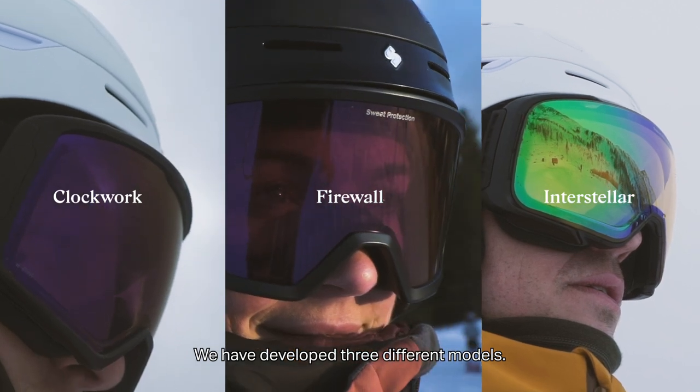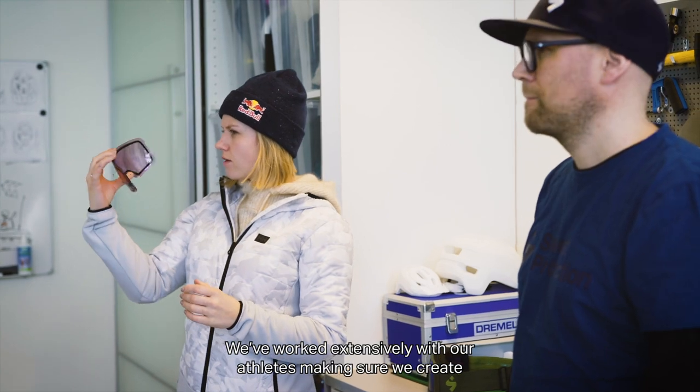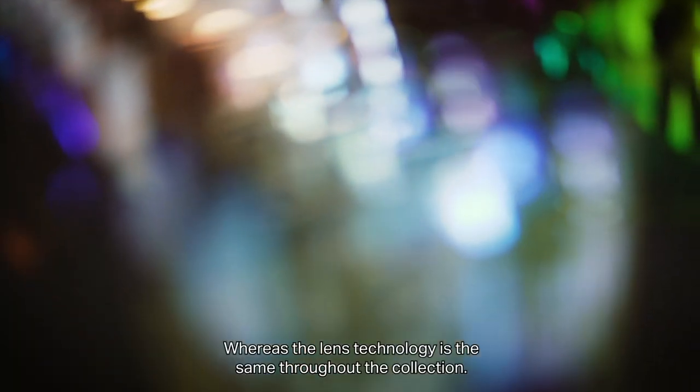We have developed three different models. We've worked extensively with our athletes, making sure that we create the best possible product for the different activities that they perform. The lens technology is the same throughout the collection.